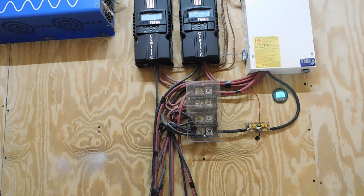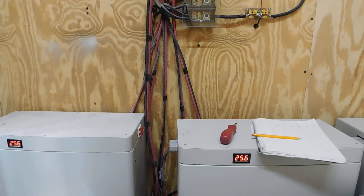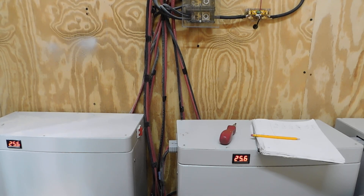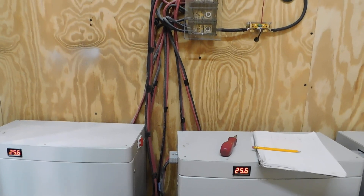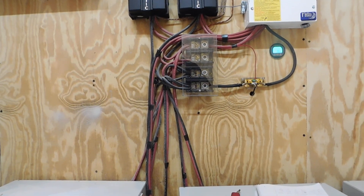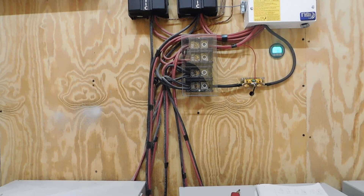For right now, three of the batteries are going to be used for my house and two for my sister's house. I'm going to be ordering three more batteries as well. Once those arrive, four will go for my house and four will go for my sister's house.